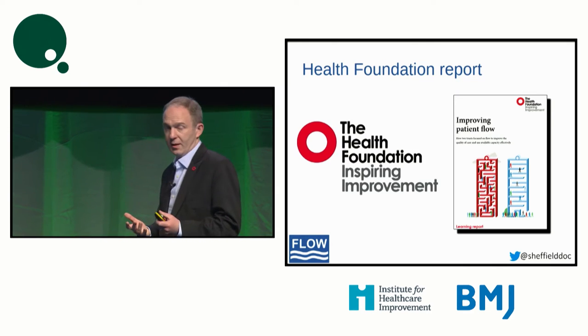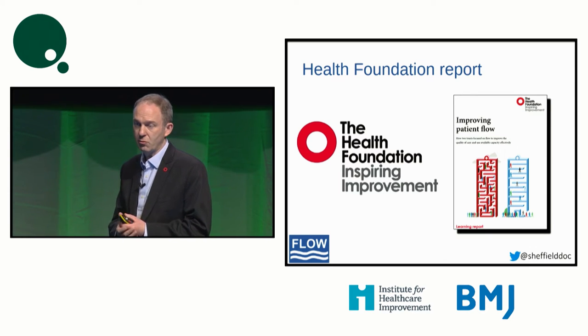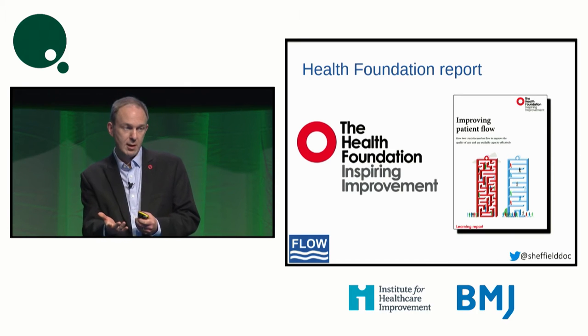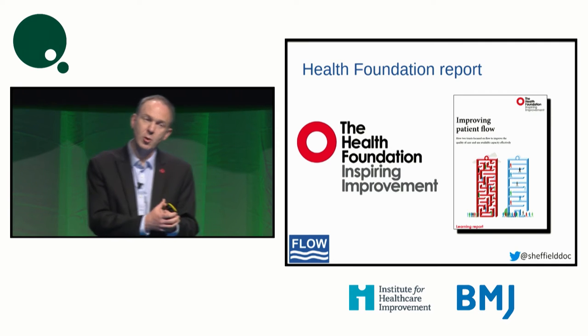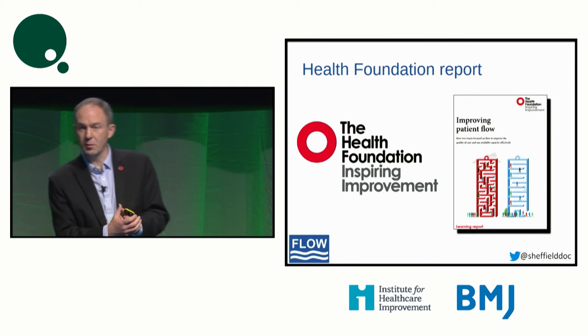A big thank you to the Health Foundation from my IHI Fellowship onwards through the cost quality flow program. They've been a true supporter and friend on the journey that I and my organization have been on. This is a picture of the report. I've got a large pile of copies of this report at the front. If anybody would like a copy, please feel free to come and collect one at the end.